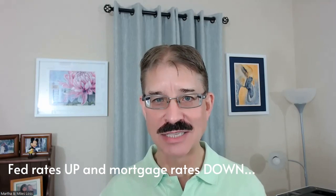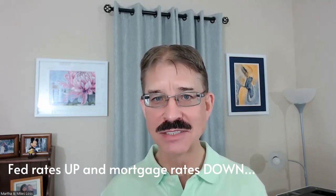Hello, Miles and Martha Laws, your local real estate expert. So the Federal Reserve raises their interest rates and the mortgage rates continue to come down. Doesn't make sense, seems hard to understand, but it's actually very simple.